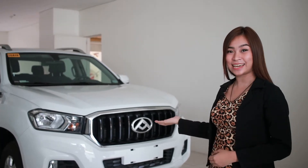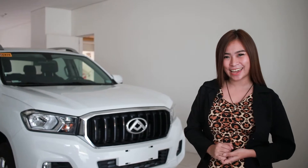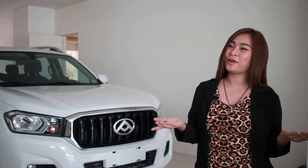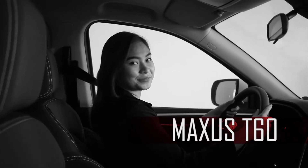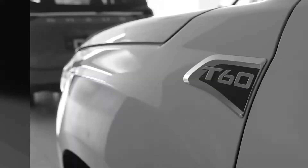This is the Maxxis T60, one of the most competitively priced pickup trucks in the market today. Come and let's take a look. For only 1,048,000 pesos for a 4x2 manual transmission model, here is what you get.